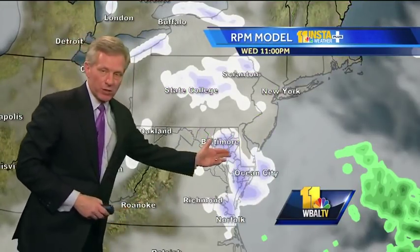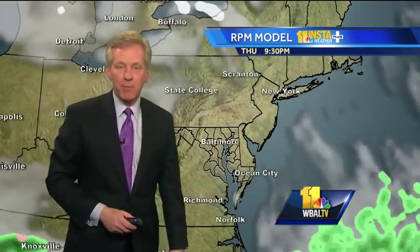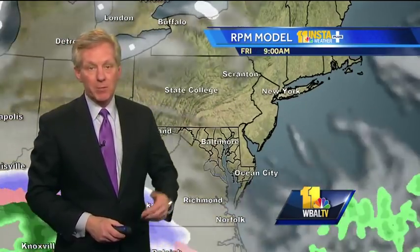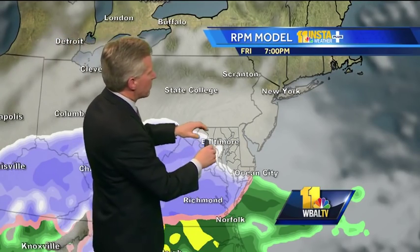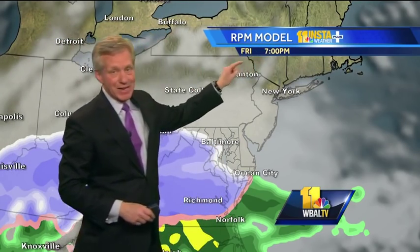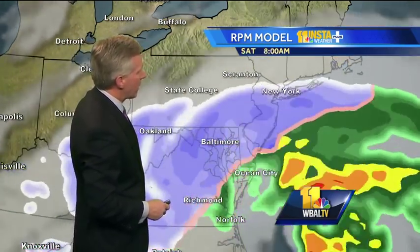The weak little weather disturbance passes through tonight, then tomorrow sunny skies — a good day to prepare and get ready. Temperatures will probably be even above freezing tomorrow. Friday it looks like the snow arrives in Baltimore after sunset, and with any luck after the evening rush hour. Then the snow gets heavy at times late Friday night into Saturday.